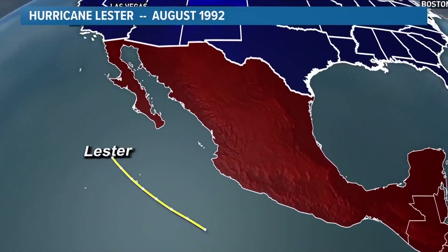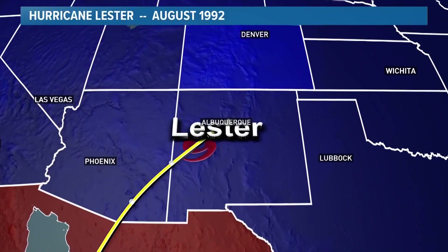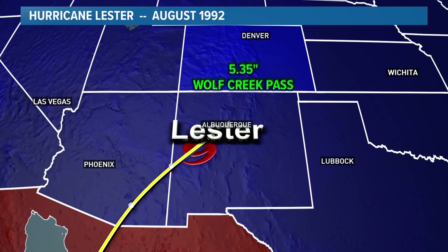In 1992, Hurricane Lester dissipated in New Mexico near Albuquerque, but the remnants went on to drop more than five inches of rain on Wolf Creek Pass in Colorado.